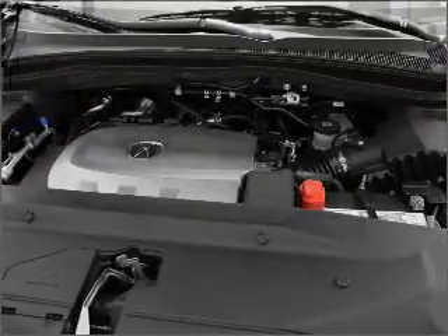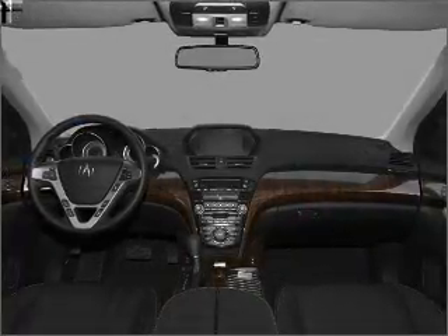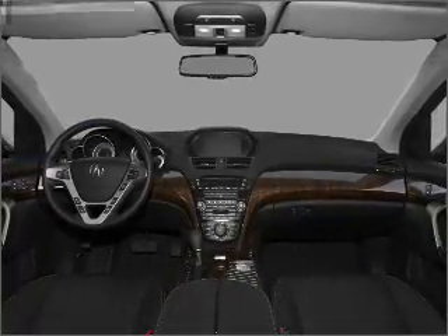There's nothing like a sunroof on a nice day. Pamper yourself with memory settings. Our website offers more information on all of our vehicles. Call us today to start test driving.